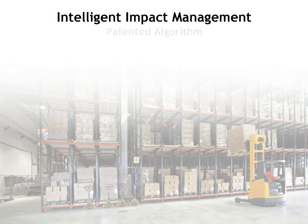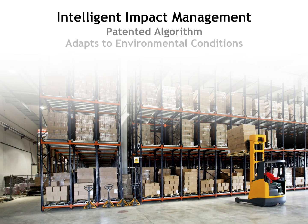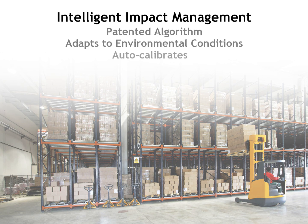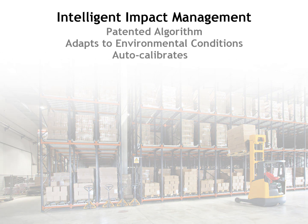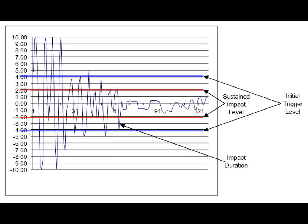ID Systems' patented Intelligent Impact Management System takes into account environmental conditions, such as installation location, facility topography, and employee behavior to automatically calibrate the impact sensor. Over time, the system establishes the vehicle's impact thresholds, which are then classified into pre-configured severity levels.